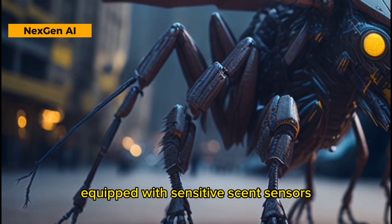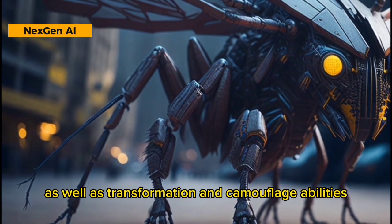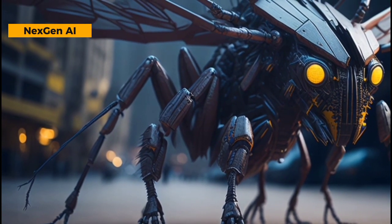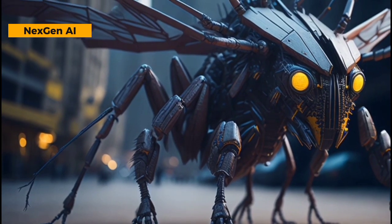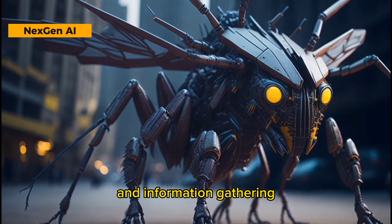The Mosquito Robot Transformer can fly at high speed, equipped with sensitive sense sensors, capable of infiltration and reconnaissance, as well as transformation and camouflage abilities. It is an agile character, adept in reconnaissance, and suitable for secret surveillance missions and information gathering.